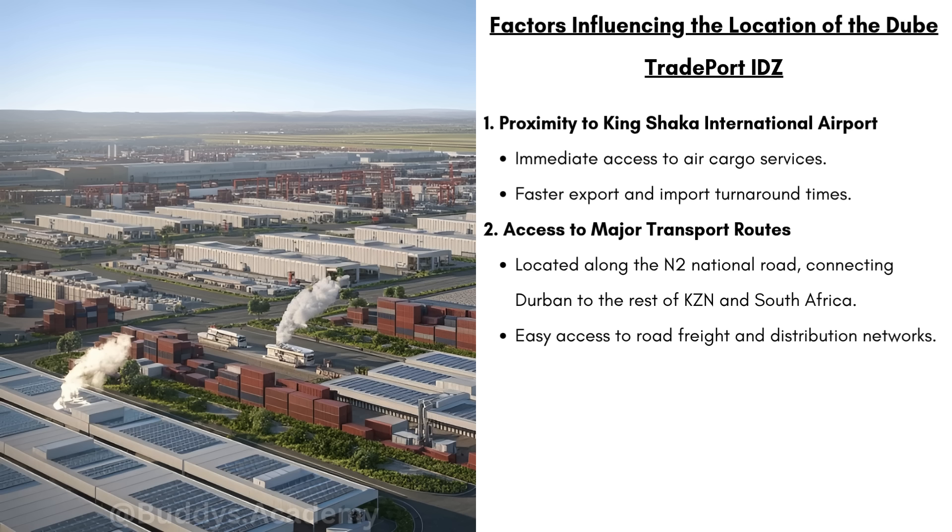Secondly, would be the access to major transport routes. This IDZ is going to be located along the N2 national road connecting Durban to the rest of KZN and South Africa. Because this is a major highway, it's going to allow for the fast movement of goods between the IDZ and other parts of KZN or the country. It will also have easy access to road freight and distribution networks.